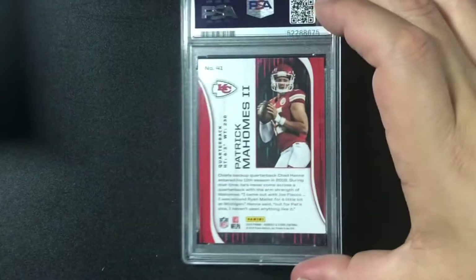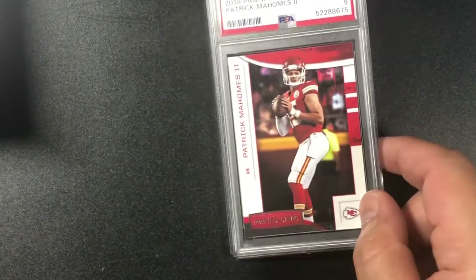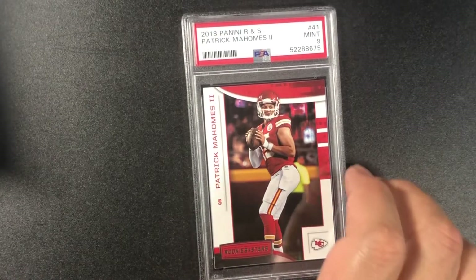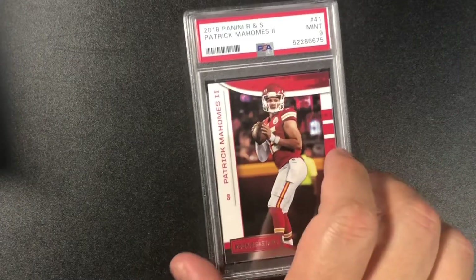Another Patrick Mahomes — Rookies and Stars football — got a nine. 2018 Panini Rookies and Stars Patrick Mahomes gem mint nine. Still a sweet card.